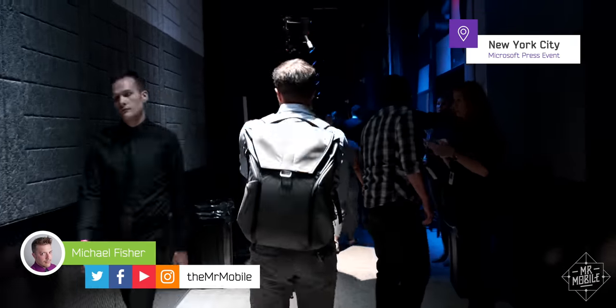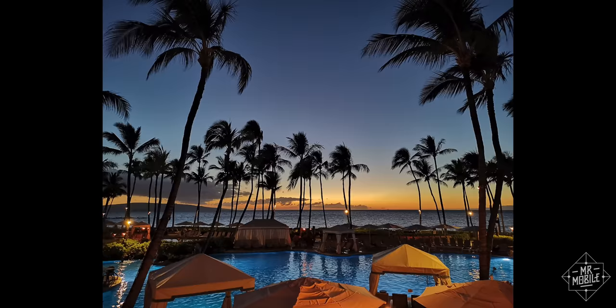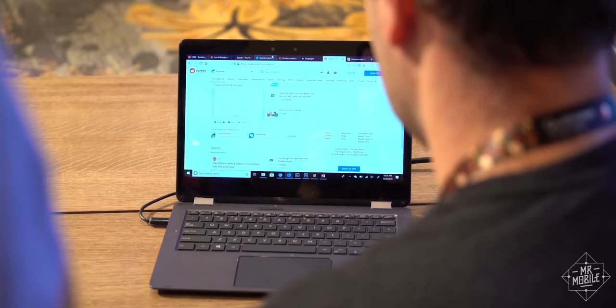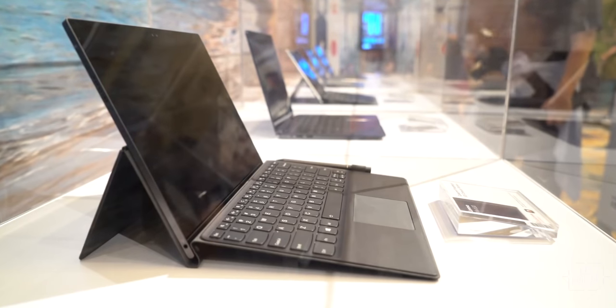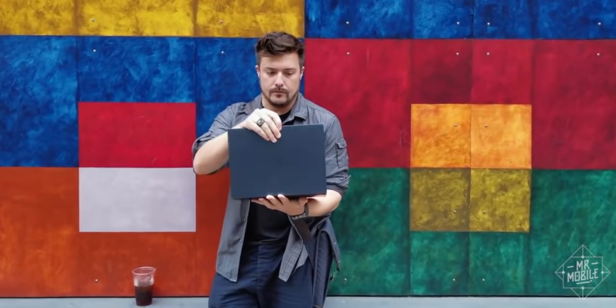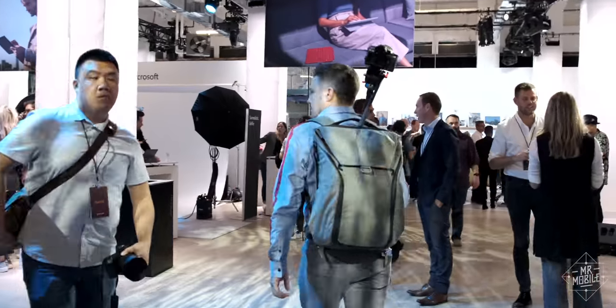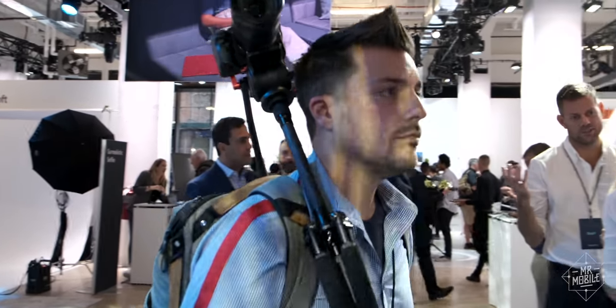To tell you about what happened today in New York City, I need to take you back to what happened last December in Hawaii. Qualcomm's Snapdragon Summit brought beautiful scenery, excellent company, and most importantly, the debut of a chip that promised to revolutionize laptops by doubling their battery life, keeping them connected 24/7, and making them thinner and lighter than ever. Right from the jump, I said this would be a perfect fit for Microsoft's Surface laptops, and today, the company finally made it so.